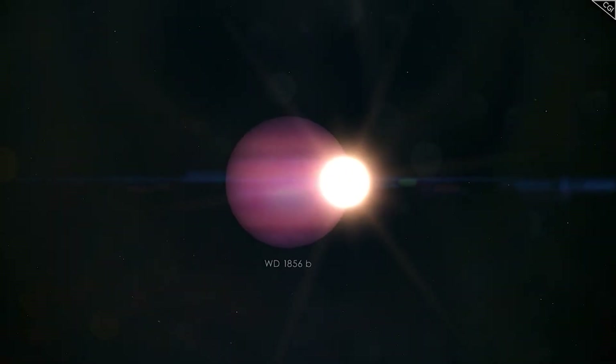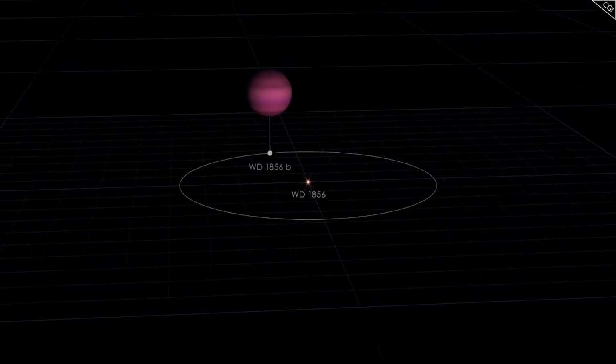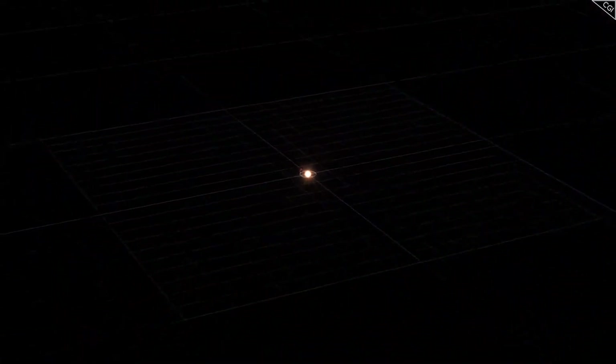A giant planet revolving around a smaller star — we have always observed the opposite: a big star and a small planet. That is usually the case. So the exoplanet that has been detected is named WD 1856b, orbiting around a white dwarf WD 1856 plus 534.